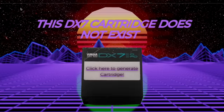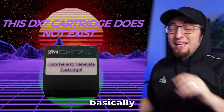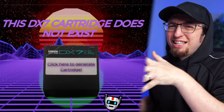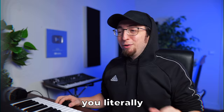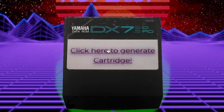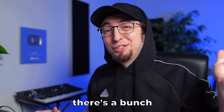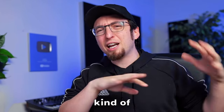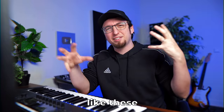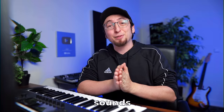For example, I found this website called thisdx7carddoesnotexist.com — about as niche as it gets. The website uses an AI-based algorithm to generate random DX7 cartridges. You just open it up, click 'generate cartridge,' it's downloaded, you import it into Dext, and you can use it. My absolute favorite use of this is for melodies in the background to create cool textures that shift the whole sound. I don't even know how to explain it — it sounds awesome.